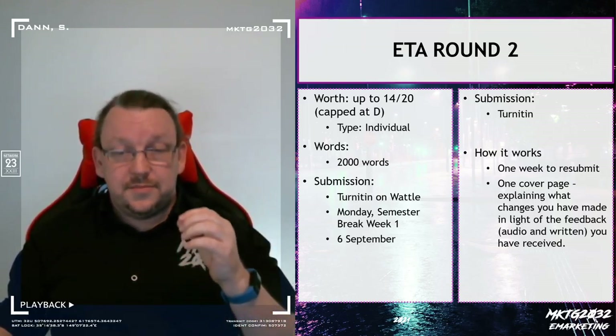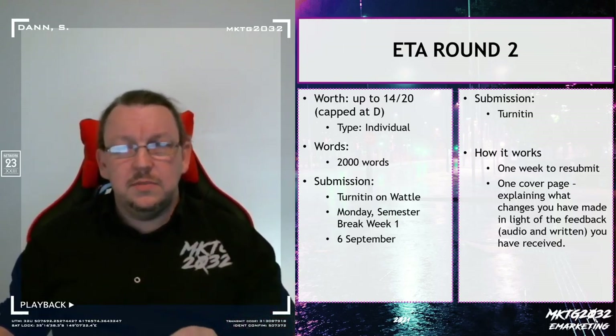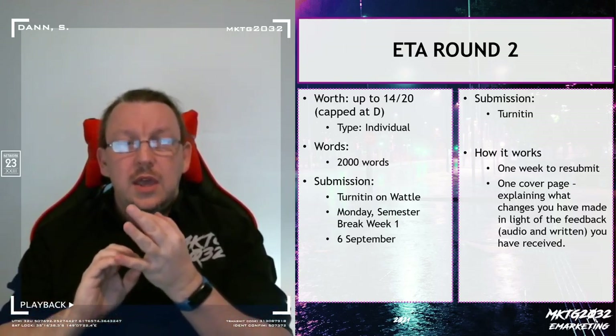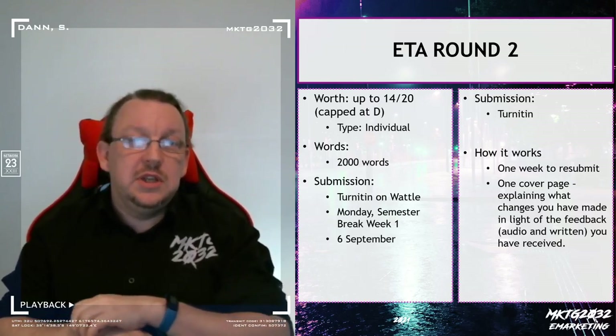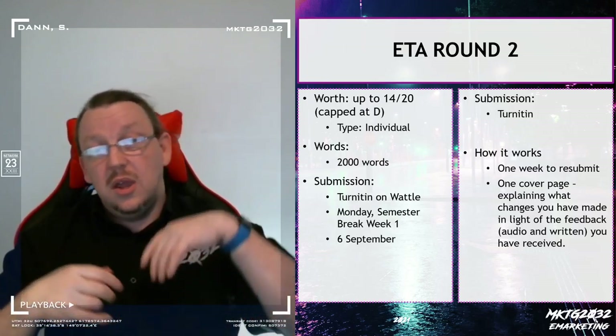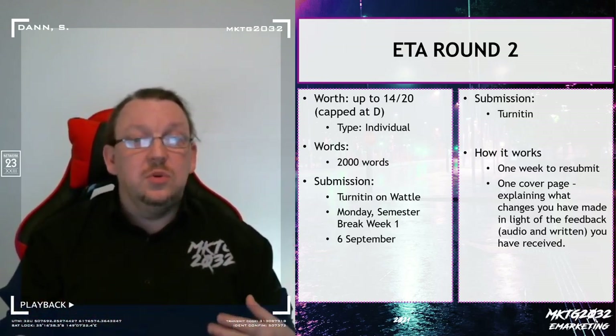If you are thinking about doing the resubmission, there are a couple of things you need to know. The timing is roughly a week to turn around — looking at the feedback you've received, making changes, and resubmitting. It's still roughly the same word length, but you're going to have a cover page and a change log page at the front. Your Turnitin count is going to tell you a different number from reality — your assignment is still roughly the same length, but you will have additional words at the front of it.